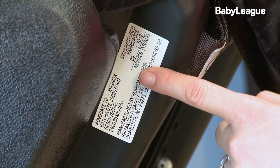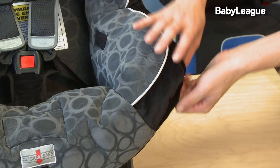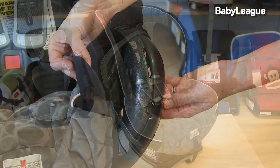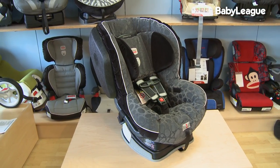One thing that's really important to remember is that car seats actually expire. Many of them are made from plastic and over time they start to get brittle, so you want to check with your car seat manufacturer to see how long the car seat should be used.